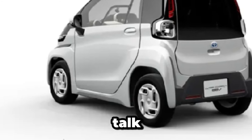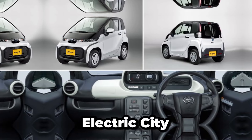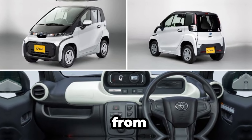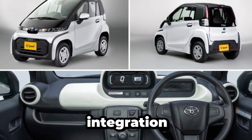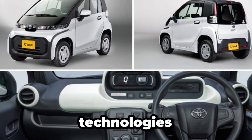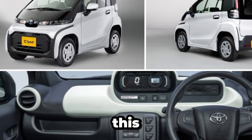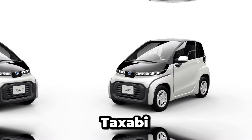Now, let's talk tech. The 2025 teeny-weeny Toyota Electric City Car is packed with innovative features designed to enhance the driving experience. From a state-of-the-art infotainment system with seamless smartphone integration to advanced safety technologies like lane-keeping assist and automatic emergency braking, this pint-sized performer punches above its weight when it comes to tech-savvy features.